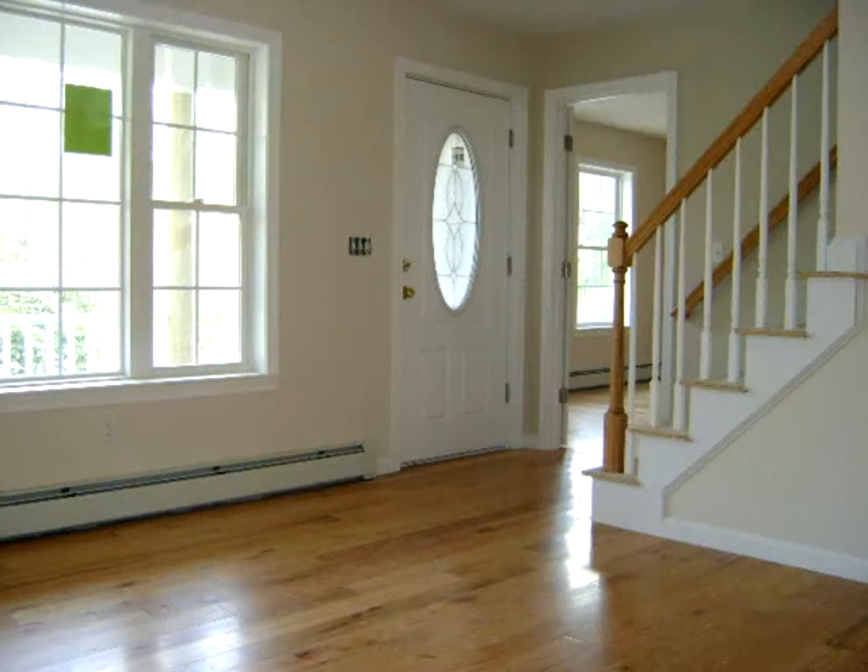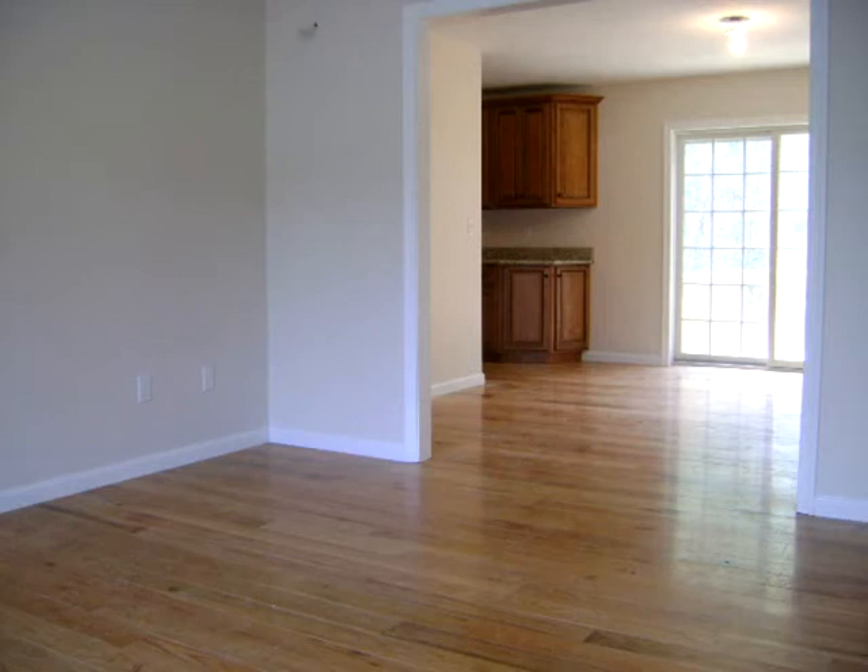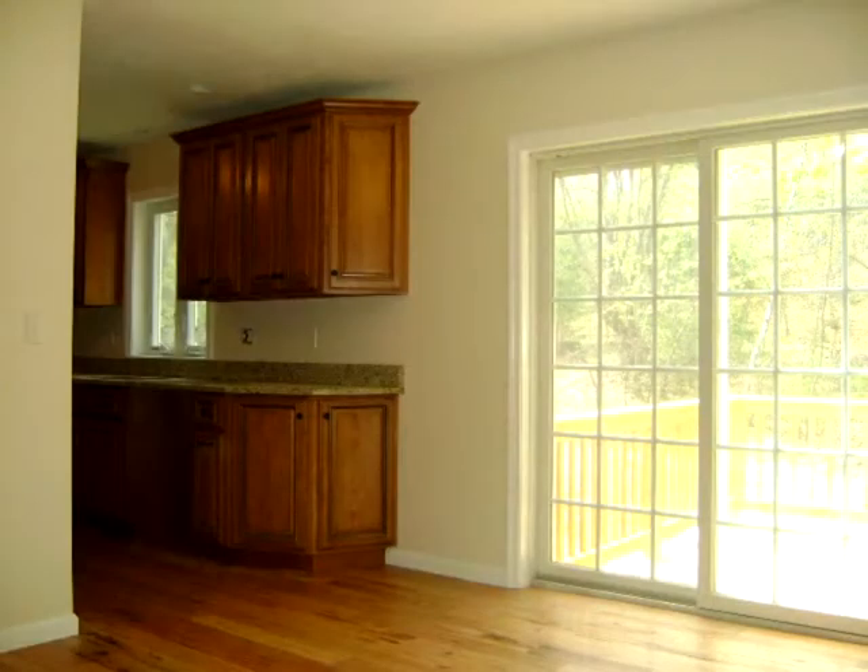Large open family room opening directly into a dining room and a beautiful kitchen with granite tops. First floor master bedroom. Upstairs you'll find two oversized bedrooms each with a walk-in closet. There is also a full bath on the second floor.